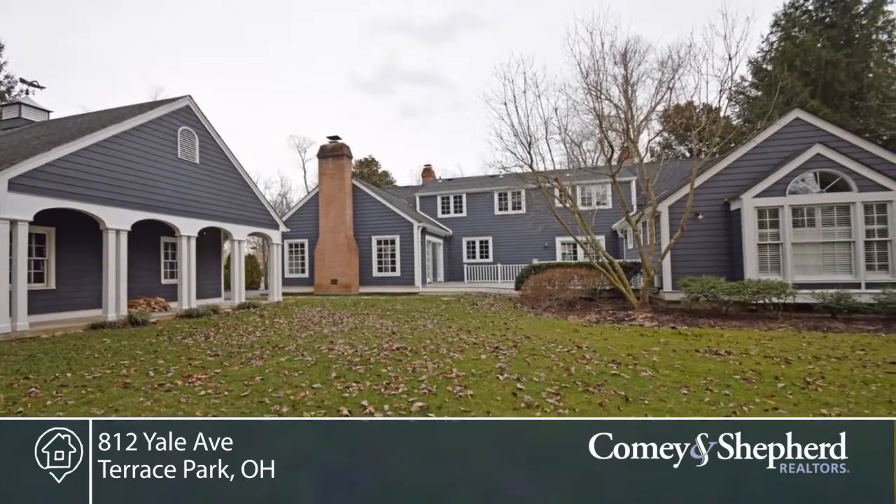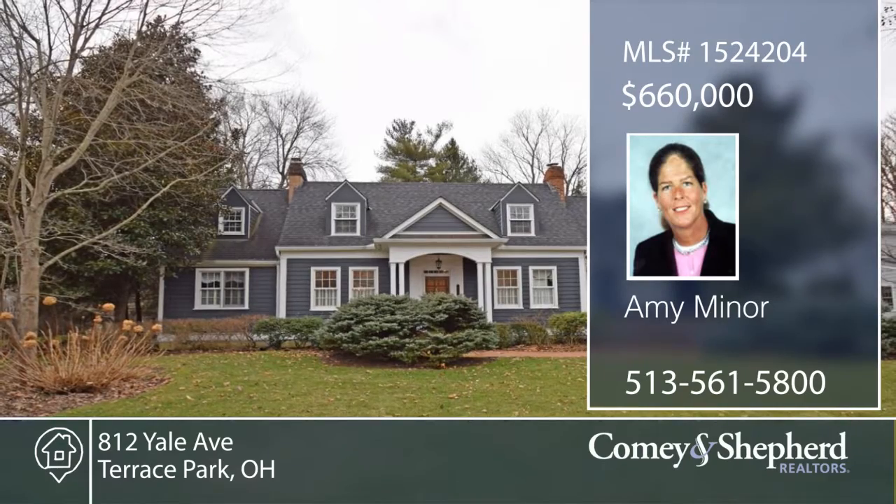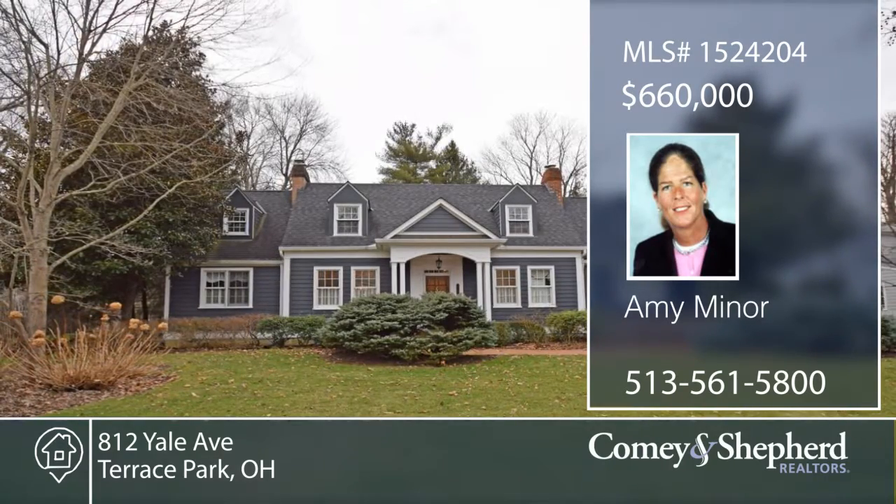Check out this home with a call to Amy as soon as possible. Thank you.